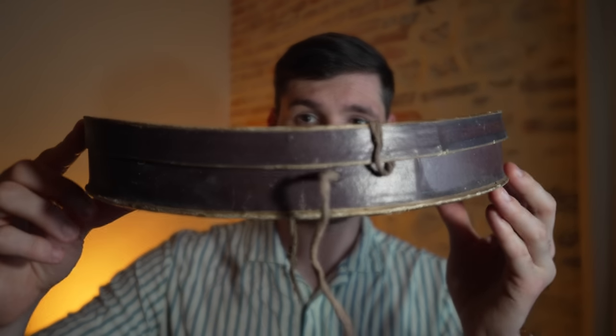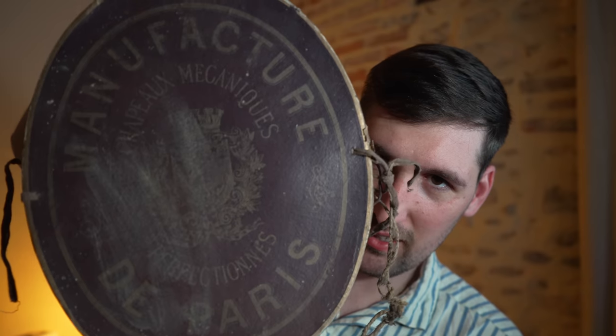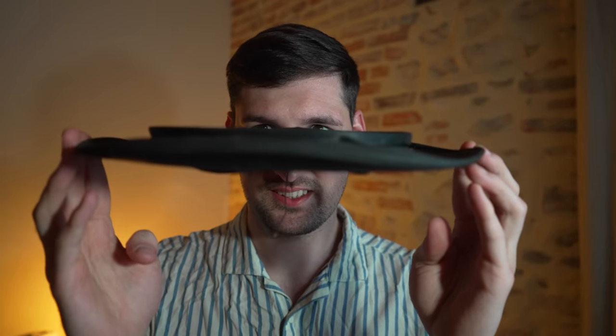Item number two is without a doubt my favorite item that I bought at the antique shop. Here is the box — do you know what it is yet? Probably not. You still probably don't know what it is yet, unless you can read that. The box is made of cardboard and this item comes from Paris.